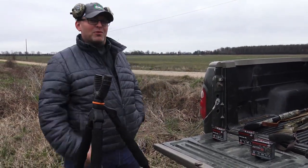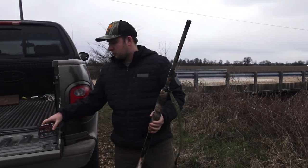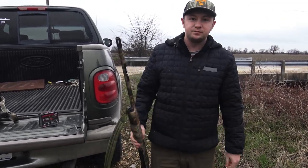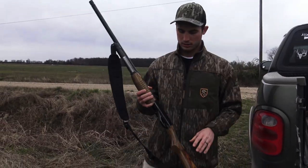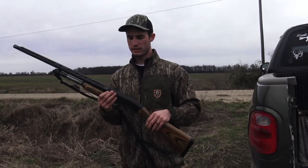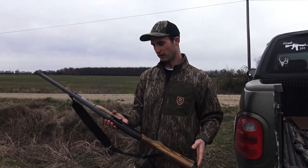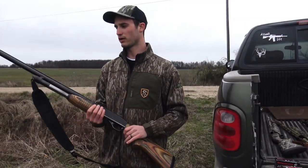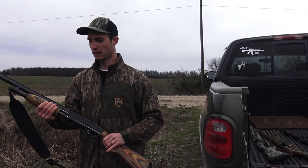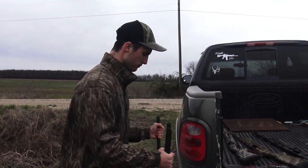I'm shooting a Remington 870 pump. I got an Indian Creek super full choke and I'm shooting a Long Beard three and a half inch five shot — just gonna see how it patterns. And here's my old turkey edition Winchester Model 1300 — two and three quarter and three inch. It's a turkey edition; beautiful gun. I got it off my uncle a few years ago and killed almost all of my turkeys with it. It's got an old Undertaker super full choke. I'm gonna be shooting Winchester Long Beard XR five shot three inch Magnums.